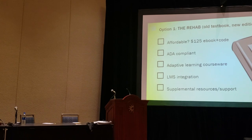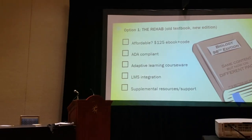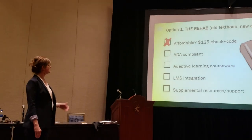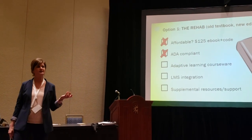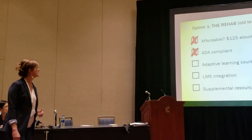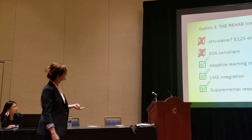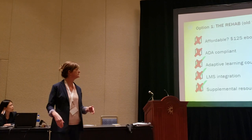Our first option was the rehab — our old book, but a new edition. It was not affordable at $125 a semester, and we learned it wasn't ADA compliant until the next year. It had adaptive learning courseware that integrated in the LMS and supplemental resources and tech support, but it's not ADA compliant — it's a no.